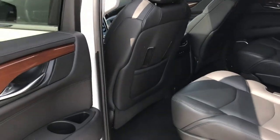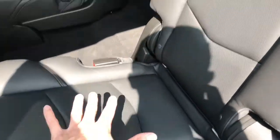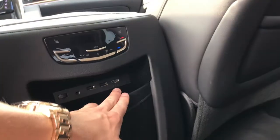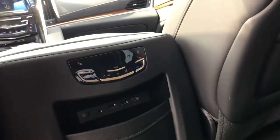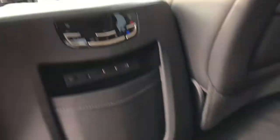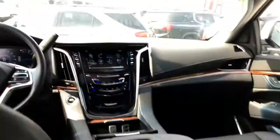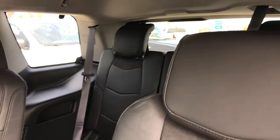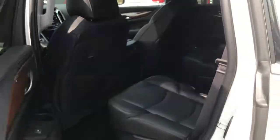The backseat space in the Escalade is incredible — look at all this legroom. The captain's chairs are heated, and you've got your own set of climate controls back here as well. There's a DVD Blu-ray player located up top on the ceiling, and there's even an HDMI port back here so you can plug in a PS4 or Xbox One and play it in the backseat while connected to the WiFi. There's also a full wall outlet, so you could plug in a laptop and stay relaxed. The third-row seat fits three more passengers — not quite as much legroom, but it still does the job, especially for little kids.